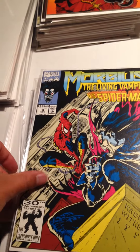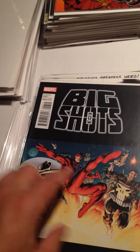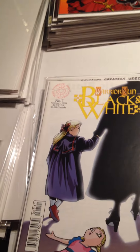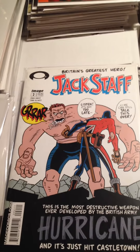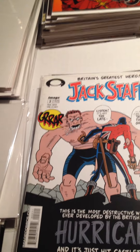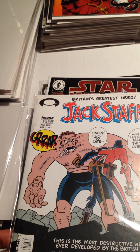Morbius the Living Vampire vs. Spider-Man Number 3. Marvel Big Shots Spotlight — this isn't really a comic, it just gives some info on a few characters. Black Warrior Nun, black and white, Issue Number 7. And Jack Staff: Britain's Greatest Hero — it says 'the most destructive weapon ever developed by the British Army, Hurricane, and it just hit Castle Town.'